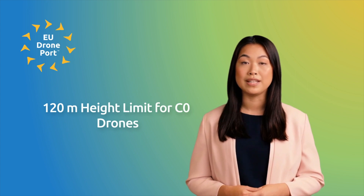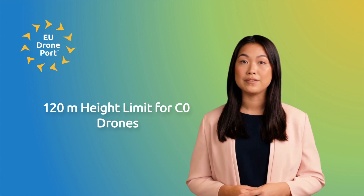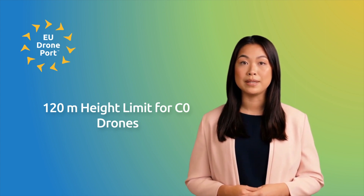Welcome to a new video from EU Droneport. When flying a drone, the EU regulations categorize drones based on their purpose and potential risks. In the open category, drones must fly within the visual line of sight and below 120 meters in altitude.